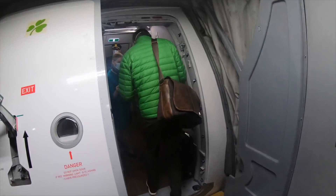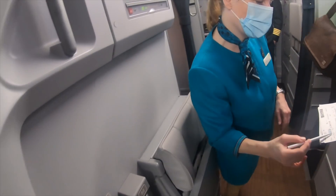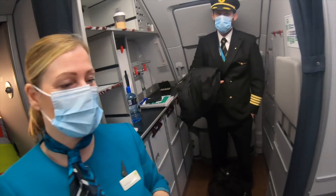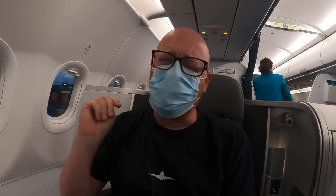Hi there, how are you? Very welcome on board. Thank you very much. My lovely colleague Anna will help you to your seat. On board the Aer Lingus Airbus A321 Neo for the flight to London.